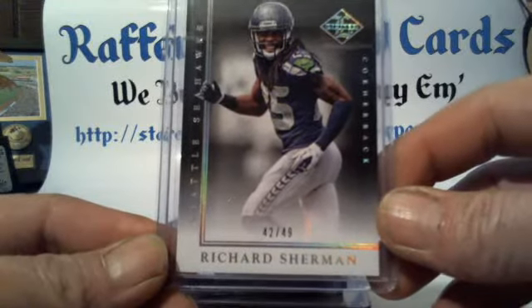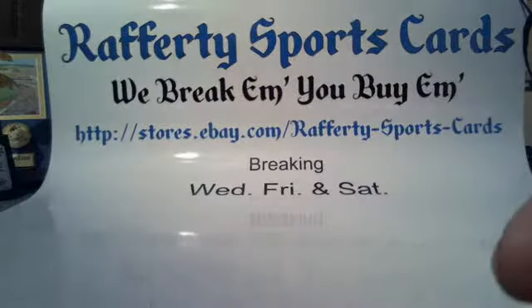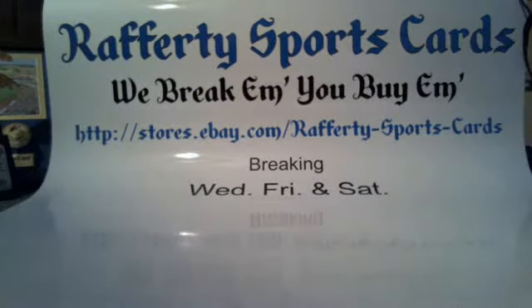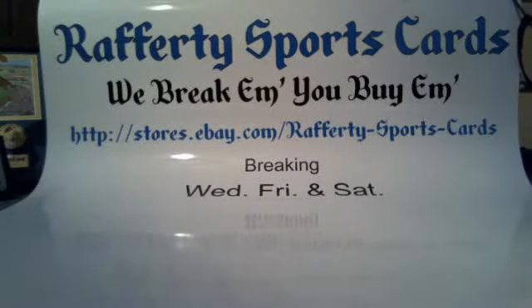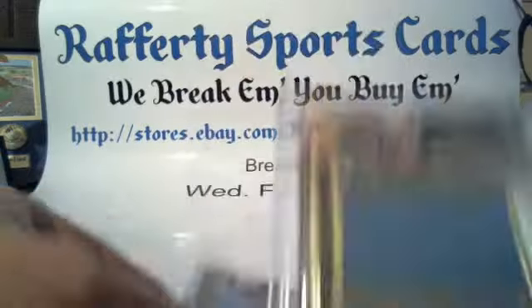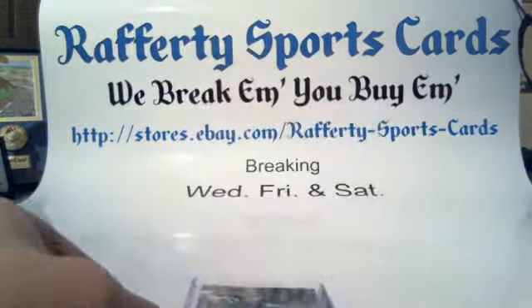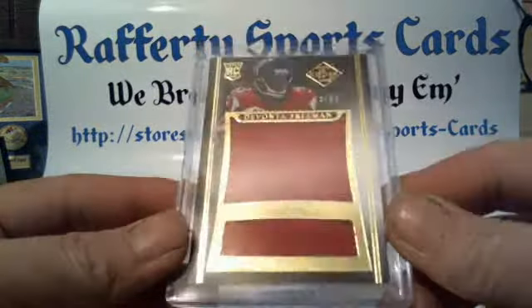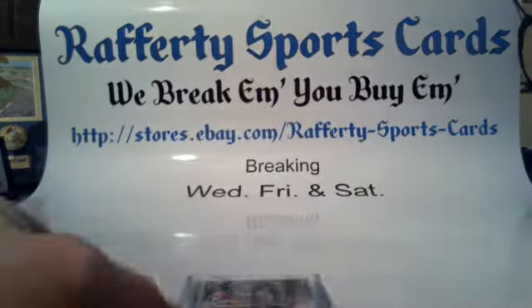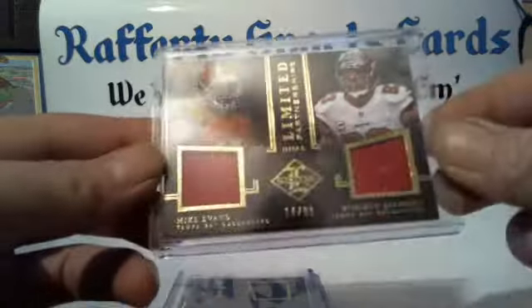Richard Sherman Seahawks 42 of 49. Patches and relics — jumbo patches: Bishop Sankey Titans 28 of 99, Blake Bortles Jaguars 63 of 99, DeVante Freeman Falcons 75 of 99. Dual patches: Marquise Colston and Brandon Cooks Saints 18 of 99.